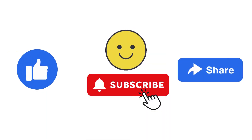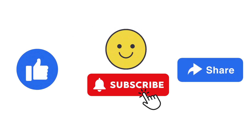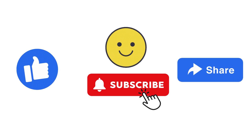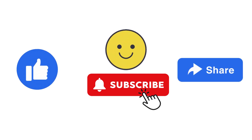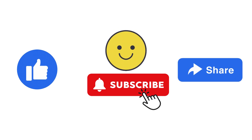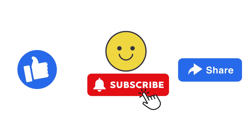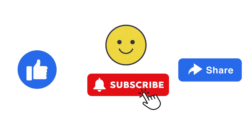And there you have it, folks — a one-minute daily routine targeting different body parts for overall health. Incorporate these exercises into your day and watch the positive impact on your well-being. If you enjoyed this video, don't forget to hit that like button, subscribe to our channel for more health tips, and share it with your friends. Stay healthy, stay active, and stay happy. Until next time, I'm Kitty, signing off.